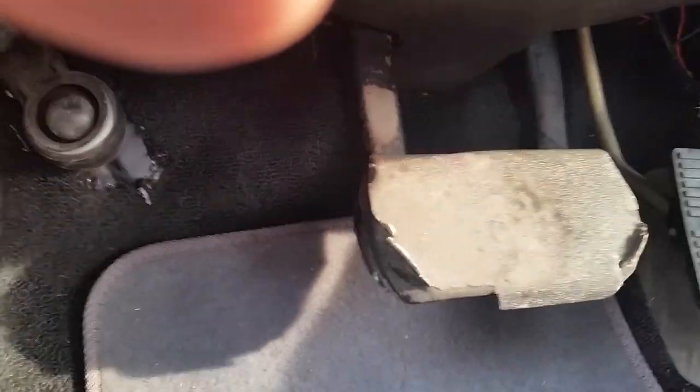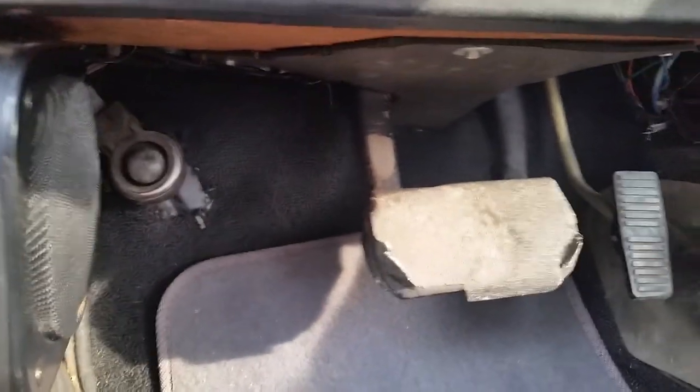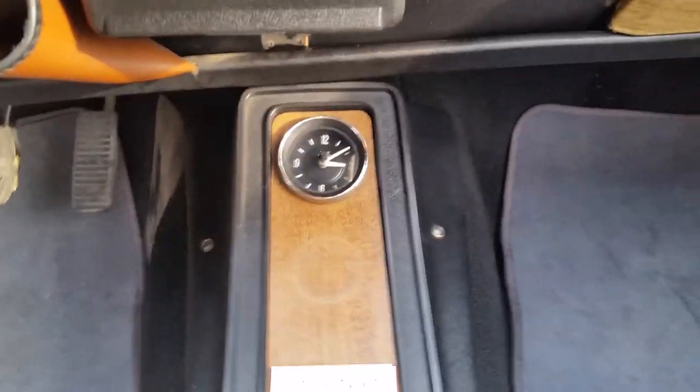It wouldn't be too hard to convert back, because all they did was put the pedals together — this piece could be taken off and the mechanism is still there to swap it back. But I quite like it as an automatic. And even the clock works — there's the clock.